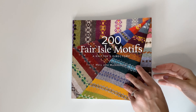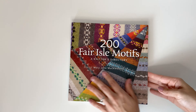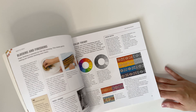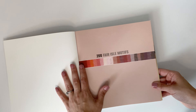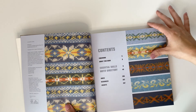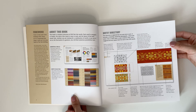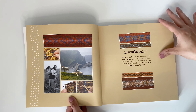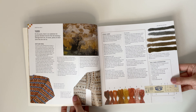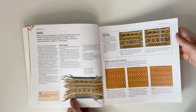The next book is the 200 Feral Motif. This book retails for $27.99 and is by Mary Jane Mucklestone. This book is the ultimate color work book you need. If you're wanting to get into Feral, I definitely recommend picking up this book. It starts off with all of the information you would ever need about color work — it talks about the book, motifs, essential skills. It even goes into the yarn, the different types of yarns that you would need for knitting color work, the equipment — it has it all.